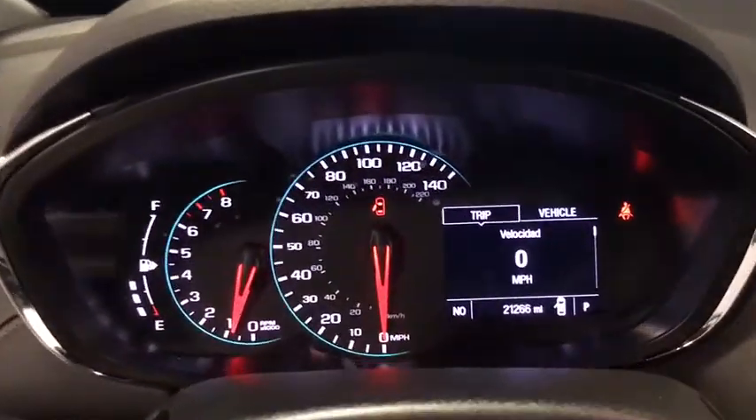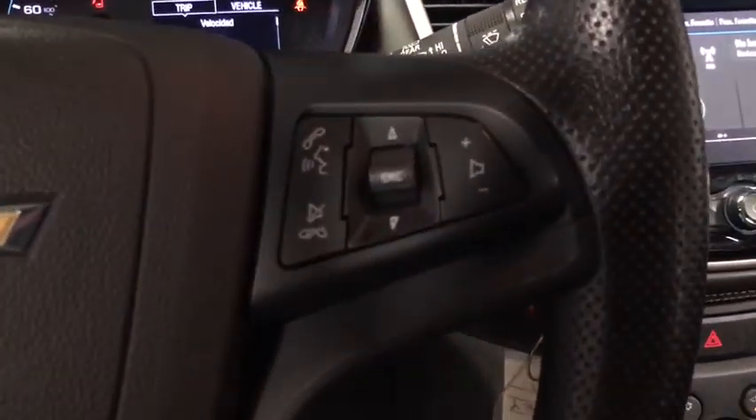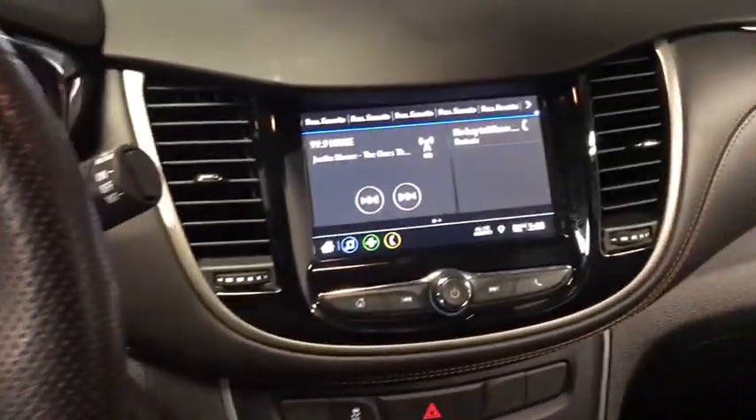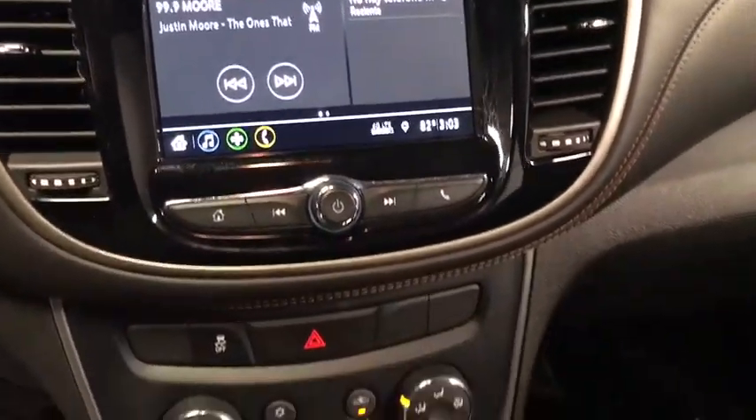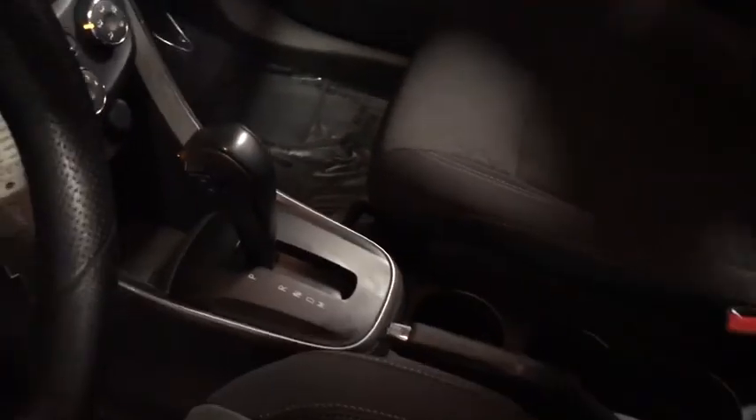Here are some of this vehicle's great options: traction control, dual airbags, power steering, electronic stability control, trip computer, rear window defroster, power windows, compass, security system, tachometer.